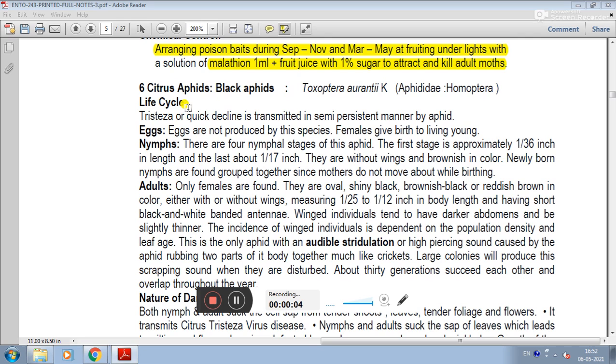Next is Citrus Aphid, also known as Black Aphid. Its scientific name is Black Aphid. Our family is Aphidae, under the order Homoptera.